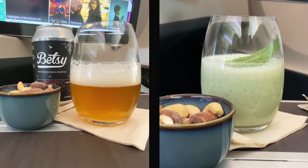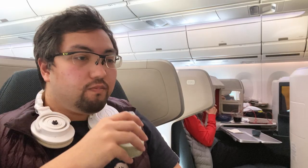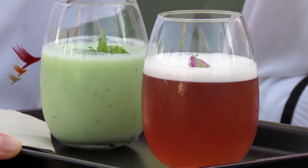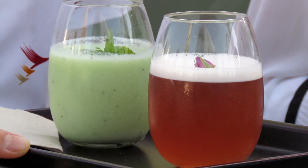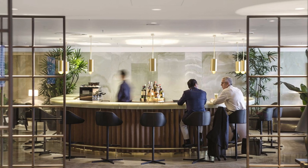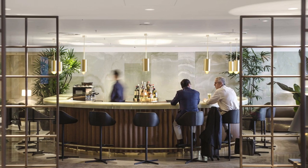Premium drinks were served promptly after takeoff, and being greedy I selected both Betsy and Cathay Delight. Cabin crew were understanding and didn't mind giving me two glasses. Cathay Delight is a hot ticket item and once it's gone it's gone — it's only served on even-numbered months, whereas Oriental Breeze, its other signature drink, is served on odd-numbered months. If you hold Oneworld Elite status, you can actually order Cathay Delight at Cathay lounges around the world.